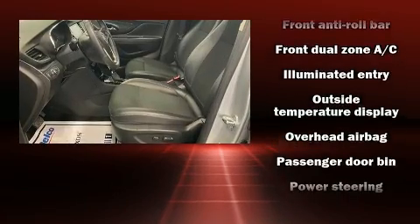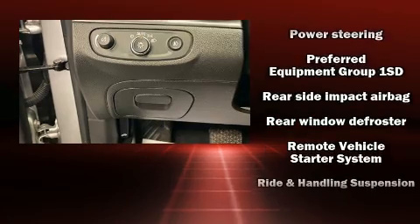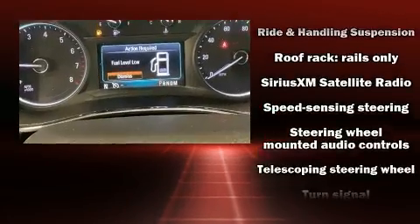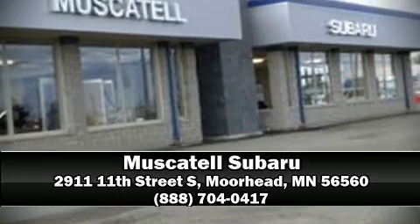With electronic stability control supplementing mechanical systems, you'll maintain precise command of the roadway. We have a skilled and knowledgeable sales staff with many years of experience satisfying our customers' needs. Stop by our dealership or give us a call for more information.